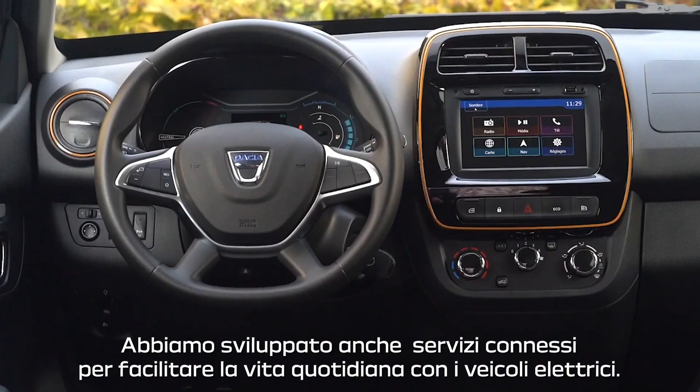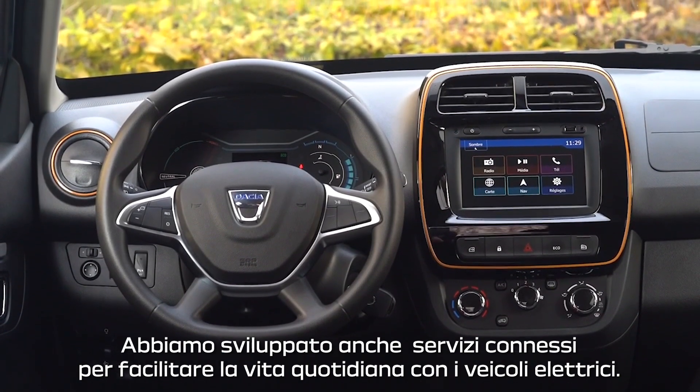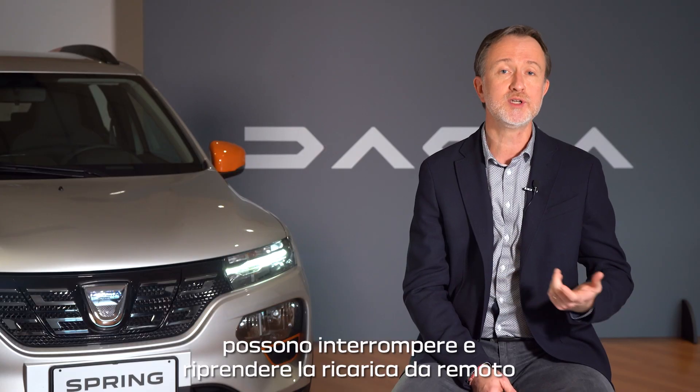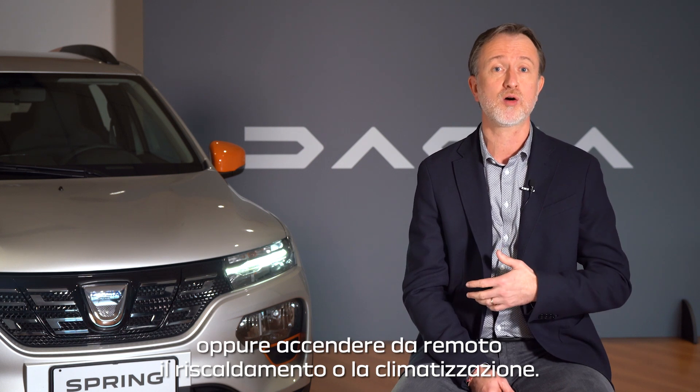We also developed some connected services to ease everyday life with an electric car. Through the myDacia application, our customer is able, for instance, to stop and resume the charge remotely, or to launch remotely the heating or the air conditioning.